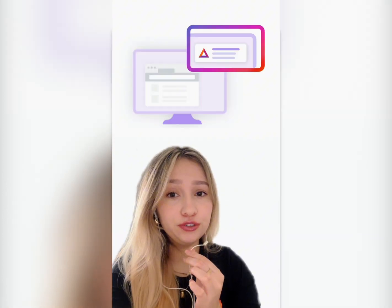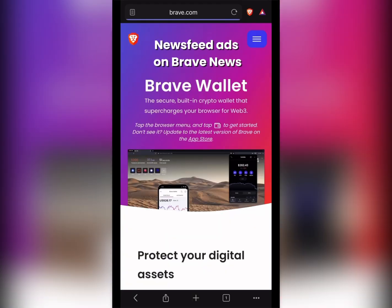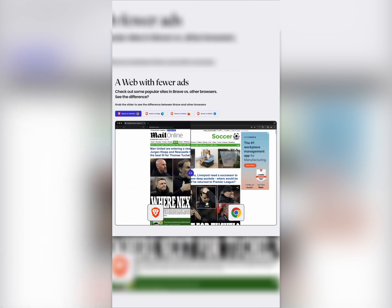Brave even lets you choose how and where these ads show up. Want them only on your tabs, as little notifications, or in your newsfeed like this? It's all up to you. And those third-party ads that seem to follow you everywhere? Brave blocks them completely.